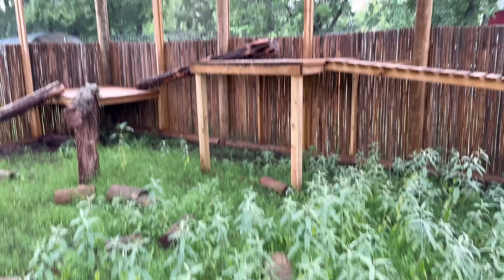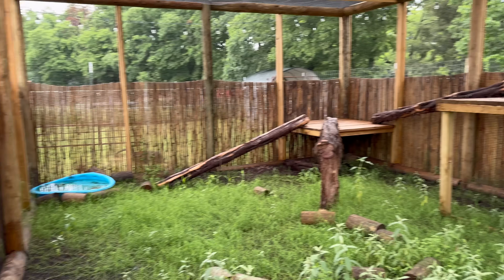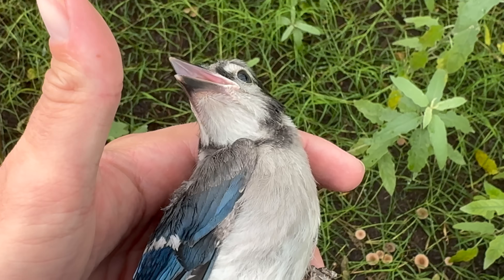This stuff might have imprinted on me a little bit. What are these little mushrooms in here? But this will be their little enclosure for the time being. What are you doing, you little goo bird? Let me let you out.